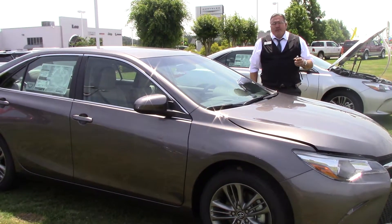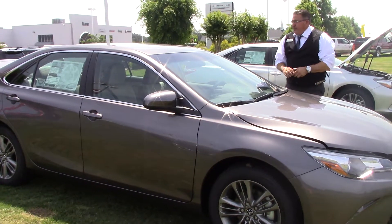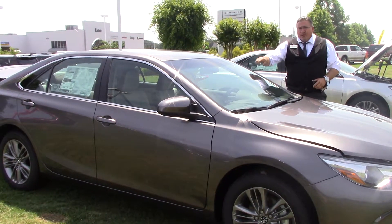Hey guys, another beautiful day down at Hubert Vesta Toyota, Wilson, North Carolina, 3712 Raleigh Road Parkway. Today we're showing and featuring the 2017 Camry SE, gray in color, stock number TN0317.